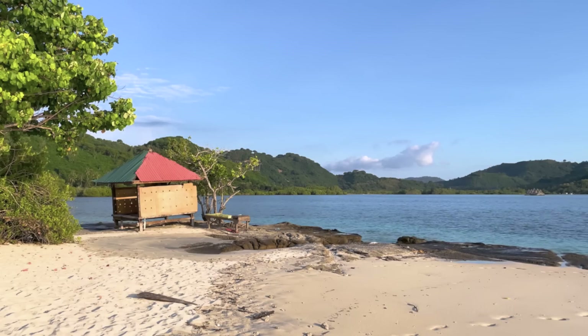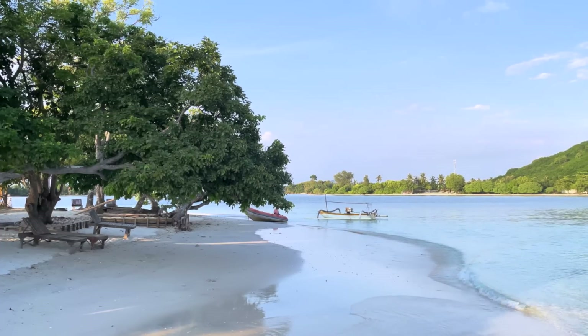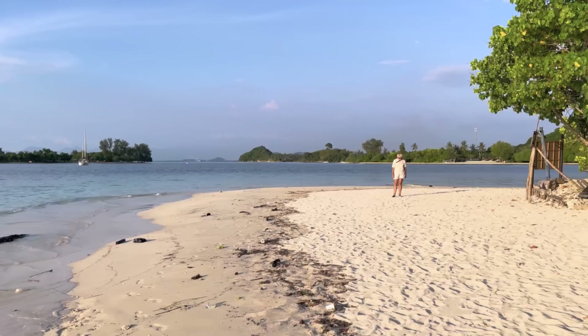We're approaching sunset and we thought we'd come and visit the little island that's just by Esper. The guy we just saw actually lives on this little island. They have a warung where you can get food and drink — his wife is fast asleep and he is busily tidying up the beach, keeping it clean.